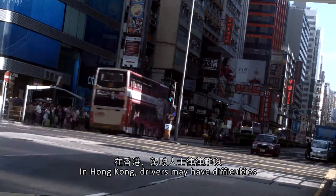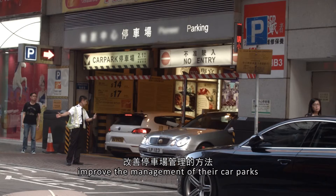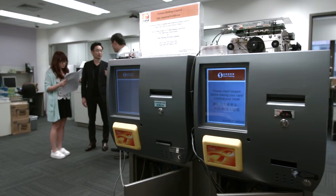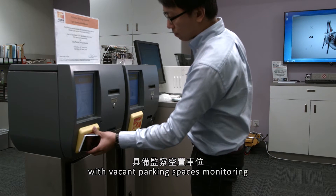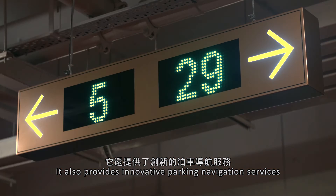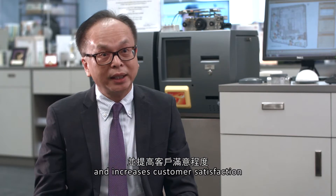In Hong Kong, drivers may have difficulty in finding suitable parking spaces, whereas property owners are looking for ways to improve the management of their car parks. Our system is therefore designed and developed to enhance the parking system efficiency with vacant parking spaces monitoring and intelligent facility management. It also provides innovative parking navigation services, gives drivers a new parking experience, and increases customers' satisfaction.